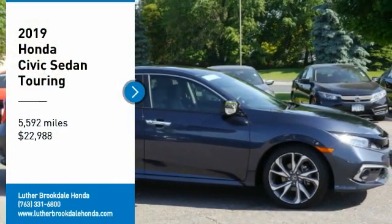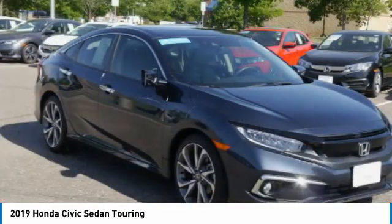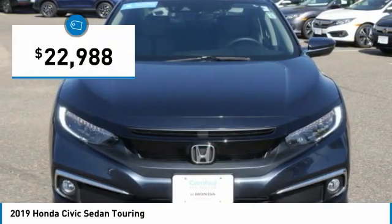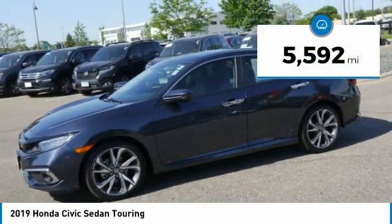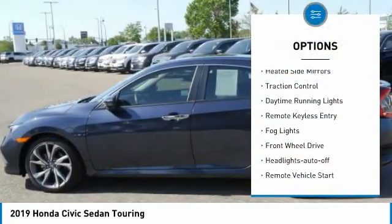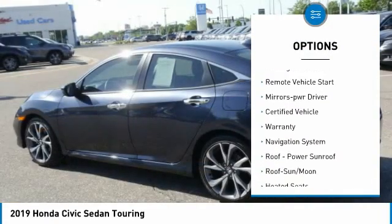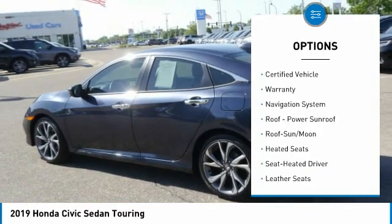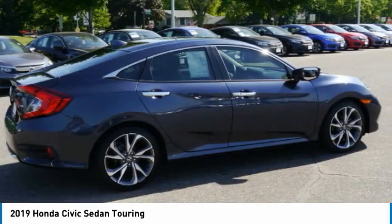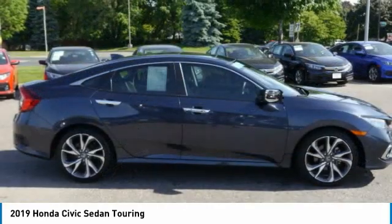Stop by and take a look at the 2019 Honda Civic — practical, great gas mileage, and incredibly reliable — priced below $25,000 with less than 6,000 miles. This vehicle features aluminum wheels, heated mirrors, traction control, daytime running lights, remote keyless entry, fog lights, FWD headlights with auto-off, remote vehicle start, and mirror memory. A vehicle like this doesn't come along every day — come in and get it before someone else does.